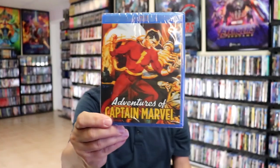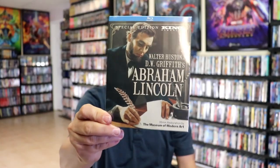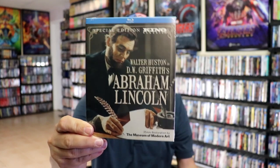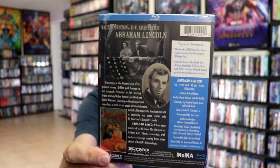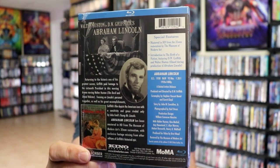Not sure how good that's going to be. One that I've been wanting to get for a long time but never did is Adventures of Captain Marvel — the classic TV series. And then another great recommendation from Brad's channel: Abraham Lincoln. This one comes with a slip box. Looks like a great historical film, very well done, and it's a very nice package with special features.